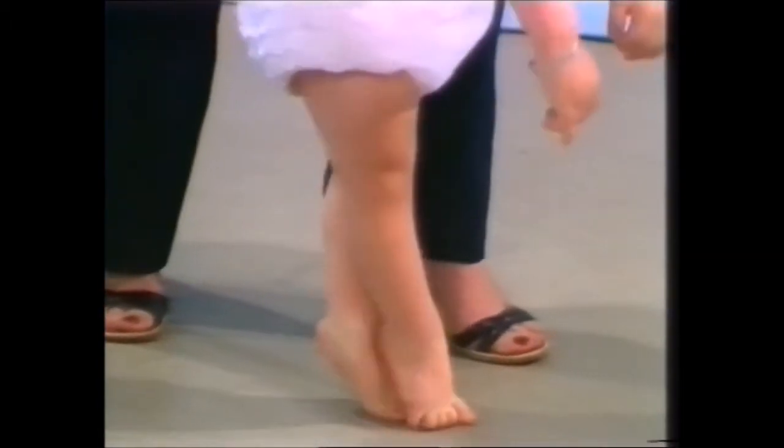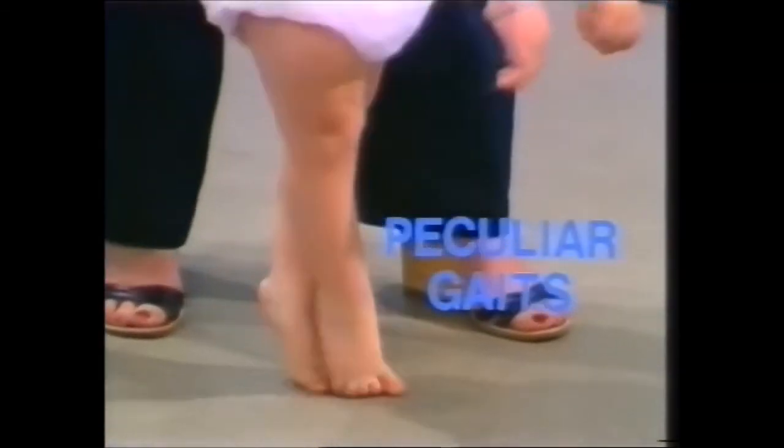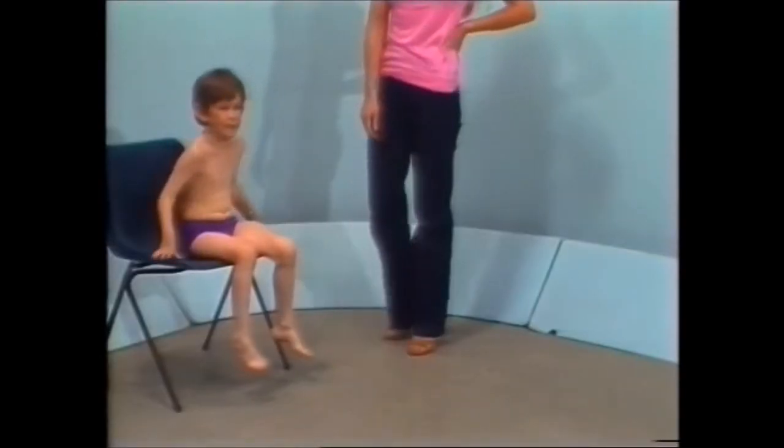Good girl, then we can go and do some standing. Let's go see Emily — where is she? Off you go.